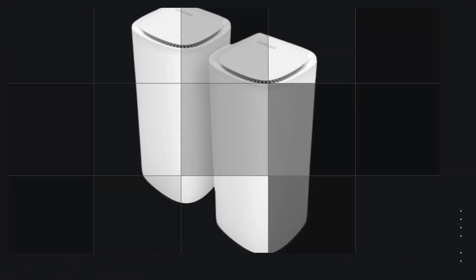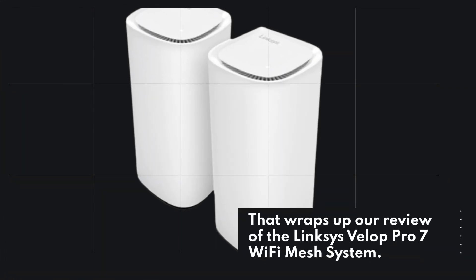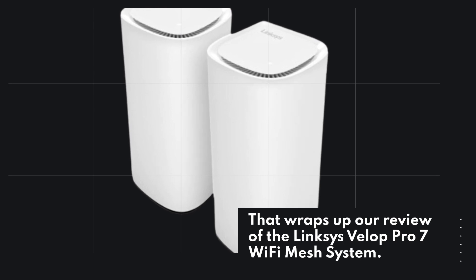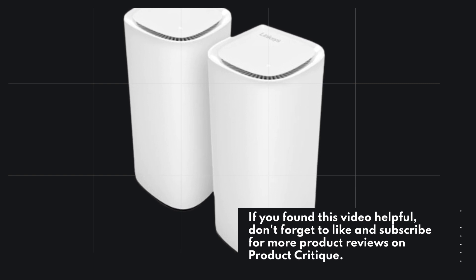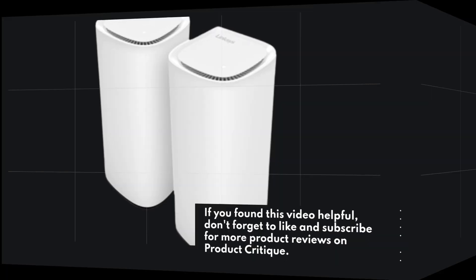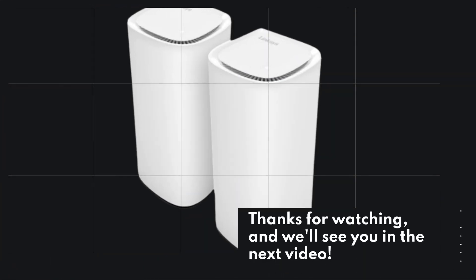That wraps up our review of the Linksys VELIP Pro 7 Wi-Fi Mesh System. If you found this video helpful, don't forget to like and subscribe for more product reviews on Product Critique. Thanks for watching, and we'll see you in the next video.